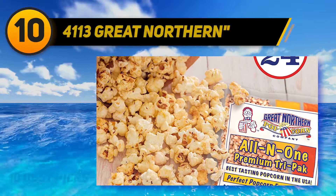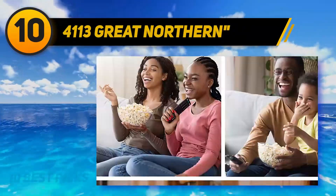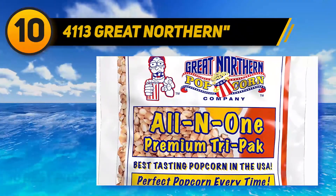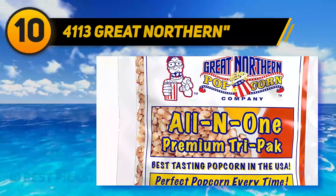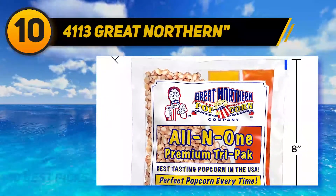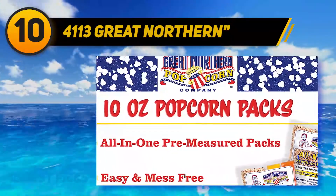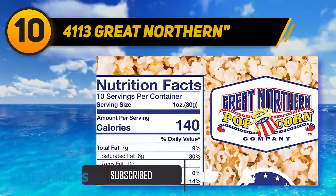At number 10, Great Northern affordable yet tasty popcorn kernels. This pack of popcorn kernels has been pre-measured for your convenience — simply grab the pack, pop it in the microwave, kick back, and enjoy. This product also arrives with coconut oil and butter flavored oil to make your popcorn taste better, just like movie theater popcorn.